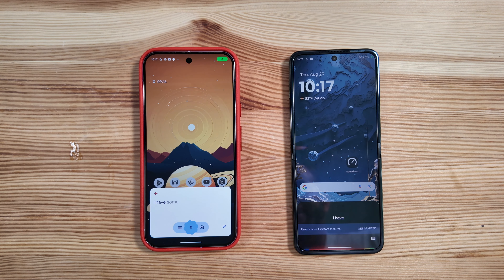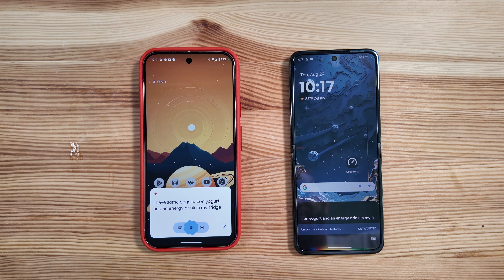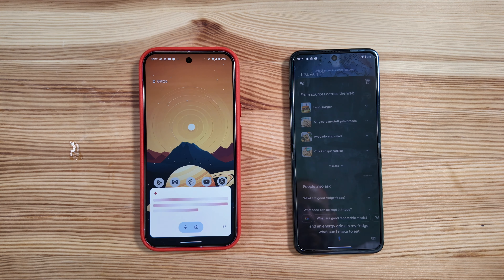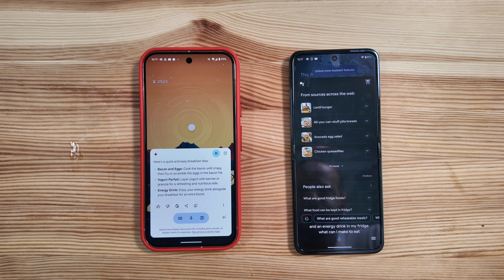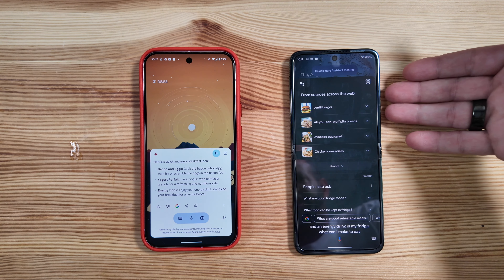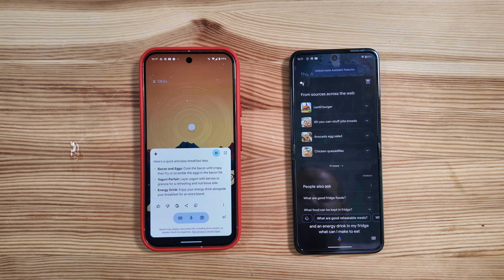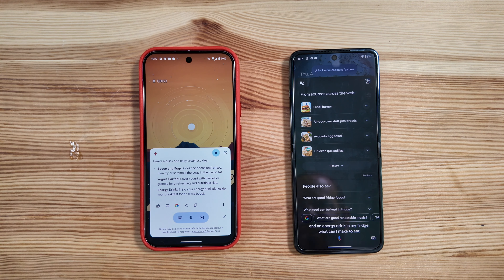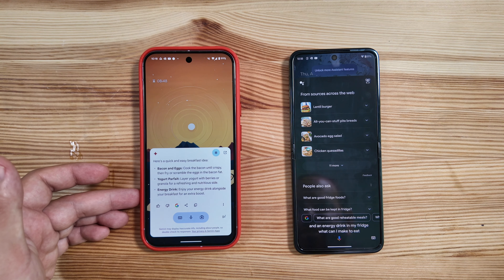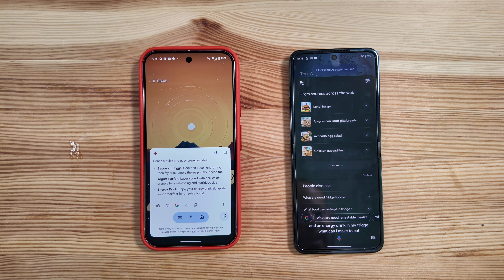Query: I have some eggs, bacon, yogurt, and an energy drink in my fridge — what can I make to eat? Google Assistant pulled in results from the web giving us some ideas, whereas Gemini told us a quick and easy breakfast idea: bacon and eggs, a yogurt parfait, and using the energy drink alongside breakfast for a boost. You can clearly see the difference in mentality between these two assistants.